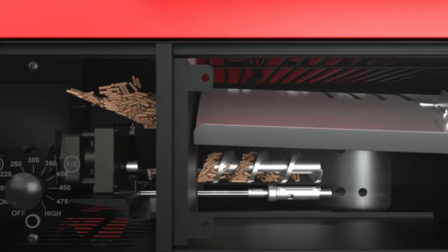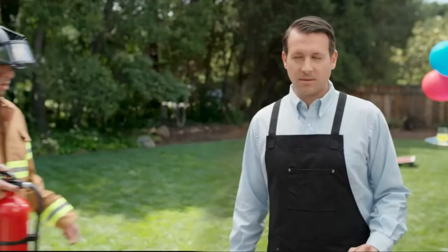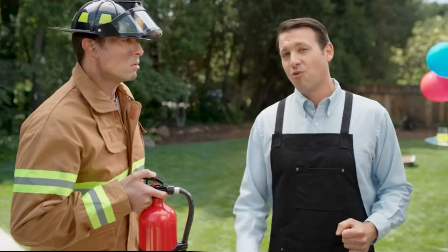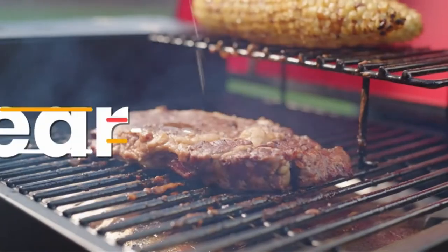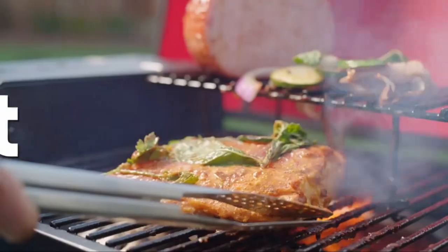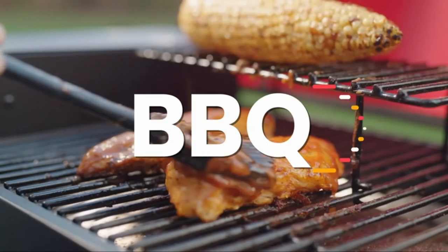The pellets feed through the auger, which burns and heats the grill. The food-grade pellets are perfectly safe, ready to cook, and easy to use. The ultra-portable grill is great for parties and can heat up to 350°F in just 20 minutes. You can bake, sear, char-grill, roast, braise, smoke, and barbecue — all in one griller.